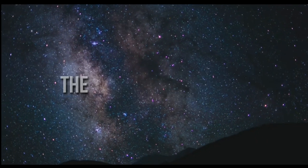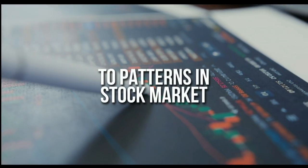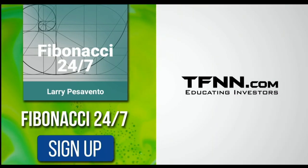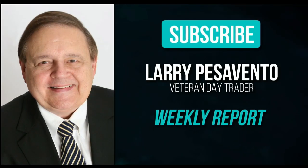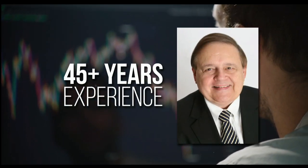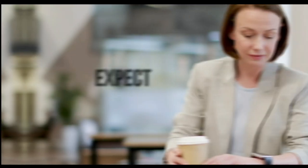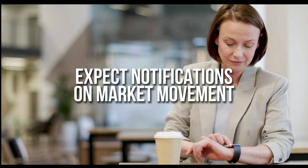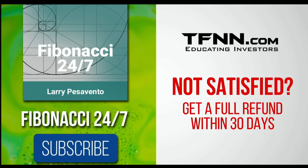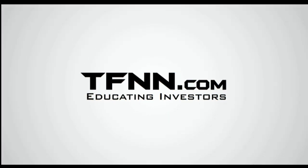Everything in the universe is governed by the Fibonacci sequence. This mathematical principle is responsible for everything from the most aesthetically pleasing artwork to patterns in the stock market. To stay on top of stock patterns you can take advantage of, sign up for the Fibonacci 24-7 newsletter at TFNN.com. When you subscribe, you'll get a weekly report from veteran day trader Larry Pesavento on stocks you need to pay attention to. He's got 45 years experience as a day trader. Larry will also provide daily charts, videos, and data on the key markets that he's tracking. First-time subscribers also get a 30-day money-back guarantee. Subscribe to the Fibonacci 24-7 newsletter today. TFNN.com, educating investors.